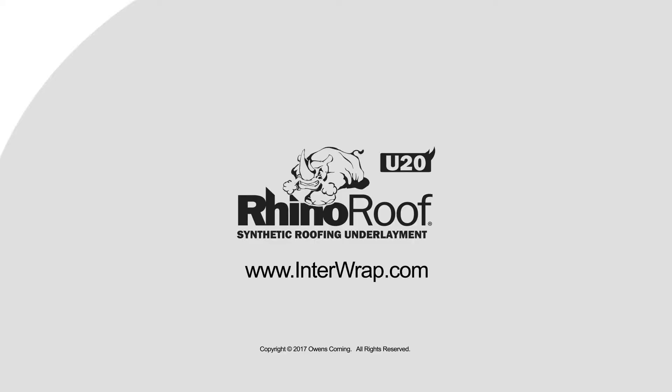For more information about Rhino Roof U20 Synthetic Roofing Underlayment, visit interwrap.com.